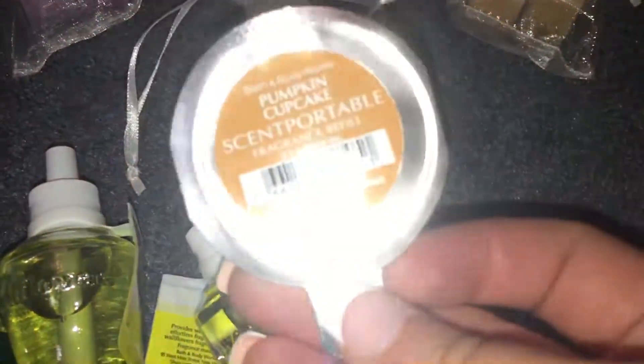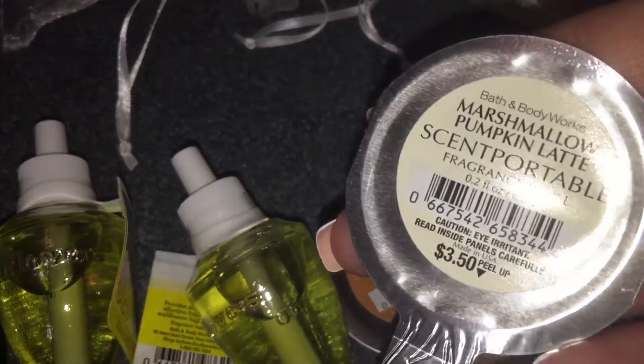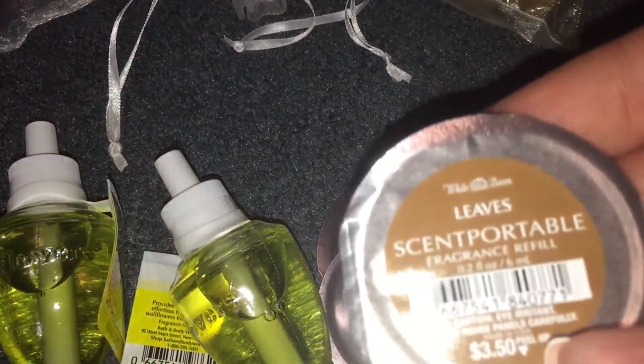I have a scent portable in pumpkin cupcake, one in marshmallow pumpkin latte, and one in leaves.